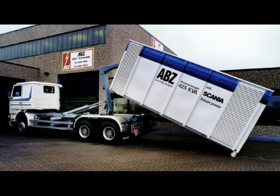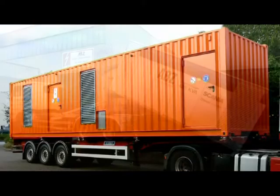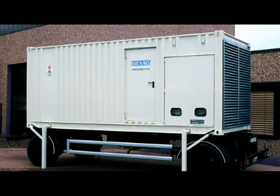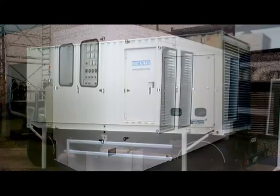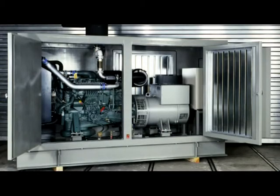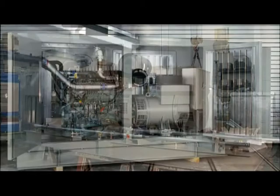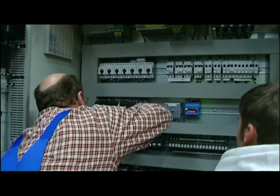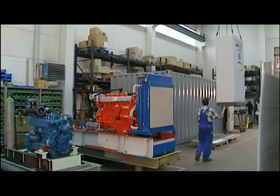As mobile systems in roll-off containers or mounted on a trailer, the units are able to reach almost any destination rapidly and conveniently. We also offer a wide range of auxiliary equipment. Noise protection and all-weather housings, trailers, electrical control panels, switch gears and other accessories extend the application possibilities as required.